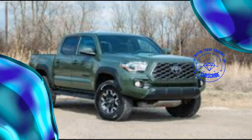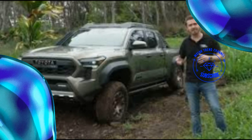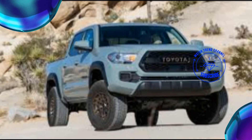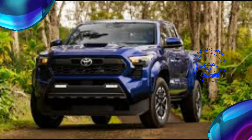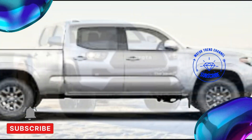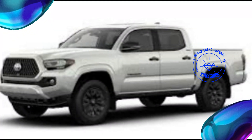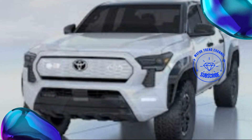Toyota hopes its new Trail Hunter trim will be as revered as monikers like SR5, TRD Pro, and Pre-Runner. Designed to be an out-of-the-box off-road overlander, the Trail Hunter features the i-Force Max powertrain, an electronically controlled two-speed transfer case with high/low range, and an electronically activated rear locking differential — developed in cooperation with off-road specialty outfit ARB.